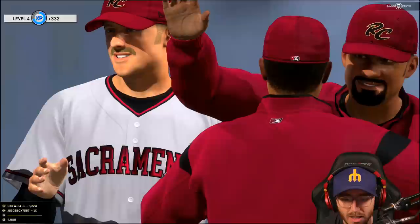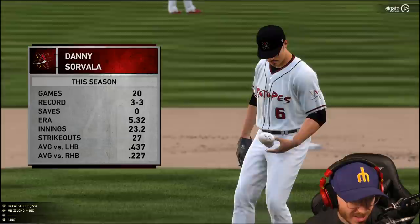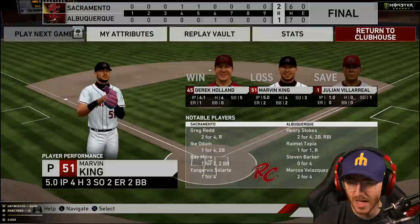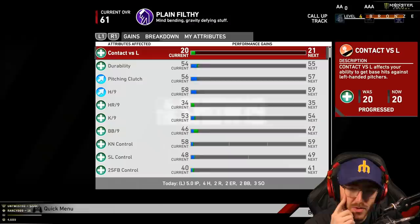I got taken out, bro. We might get our first loss - and we lose. We get the loss, man. 0 and 1. To start our AAA career, our first loss. Four hits, two walks, three strikeouts, two earned runs through five. Not a terrible outing, honestly. Not terrible.